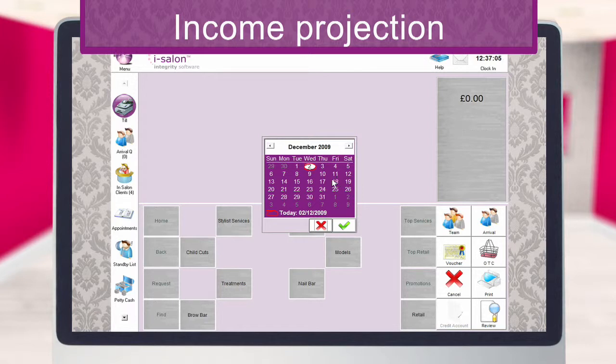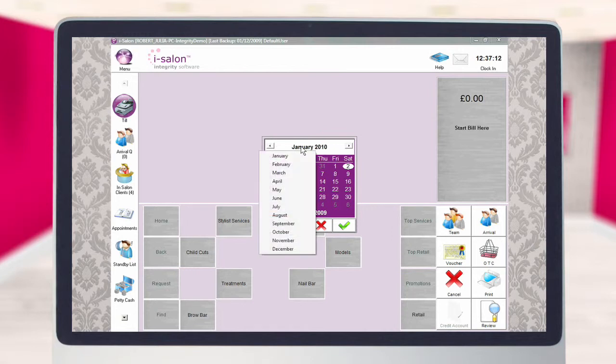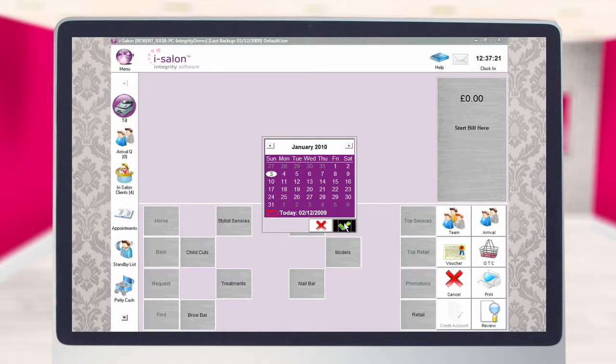Use the forward arrow on the calendar to navigate to the month and week from which you would like the report to start. Alternatively, select the month name at the top of the calendar and select the required month from the list. Now select the start day of the report, then select the green tick to continue.